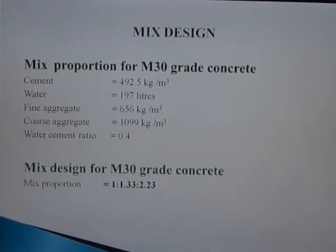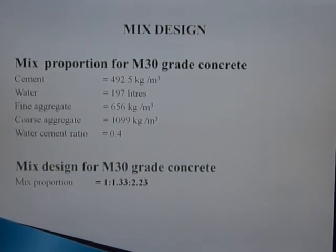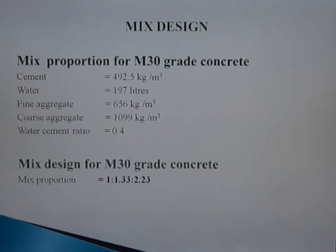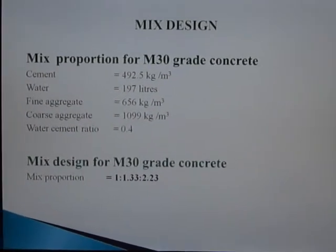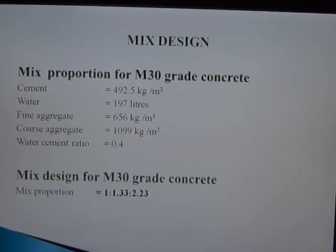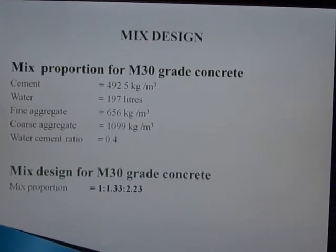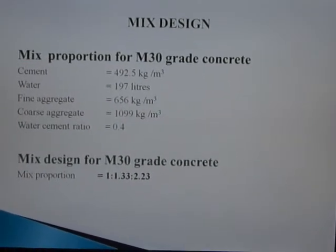Mix design: Mixed proportion for M30 grade concrete — Cement: 492.5 kg/m³, Water: 197 liters, Fine Aggregate: 656 kg/m³, Coarse Aggregate: 1099 kg/m³, Water-Cement Ratio: 0.4. Mix design for M30 grade concrete — mix proportion is 1 : 1.33 : 2.23.